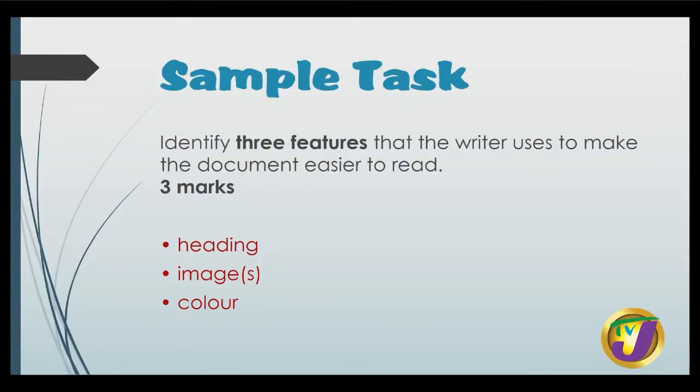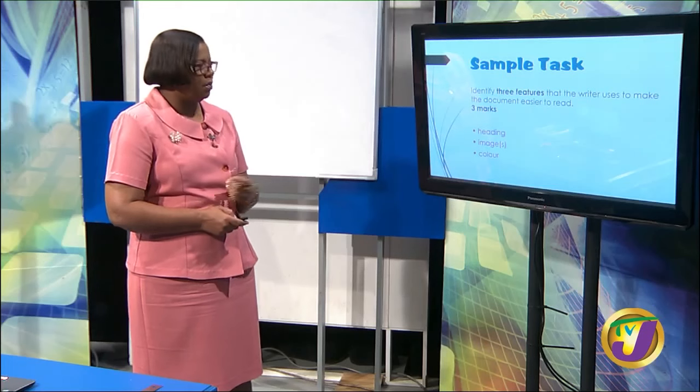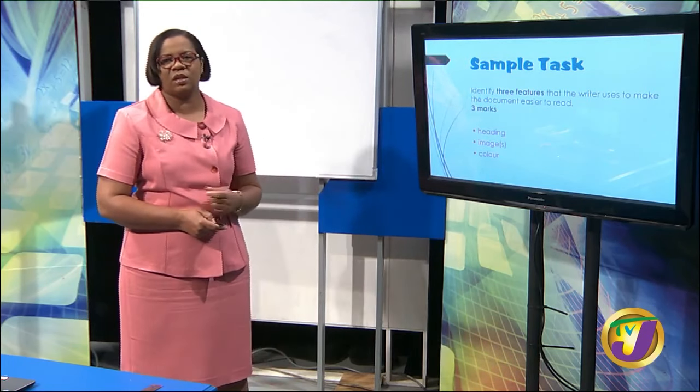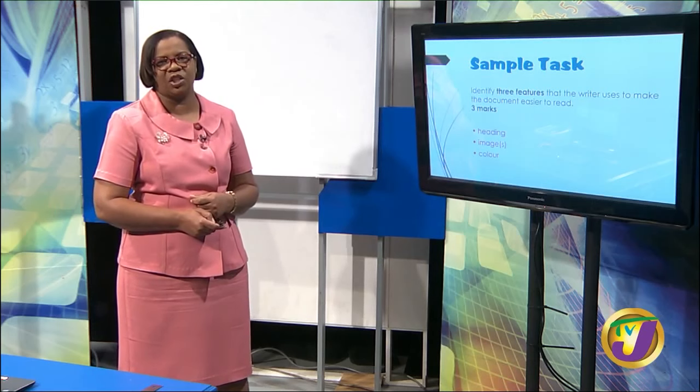The next question says, identify three features that the writer uses to make the document easier to read. We know that this question is asking you for organizational features. So we talk about heading, images and color. Your source document will have all of those organizational features.